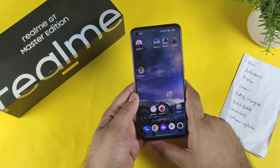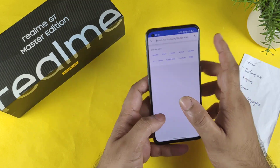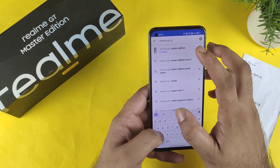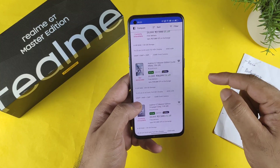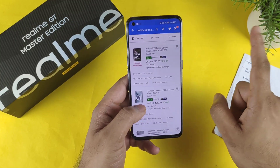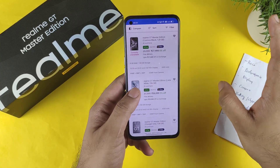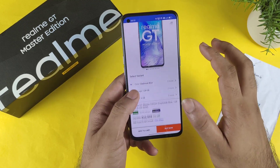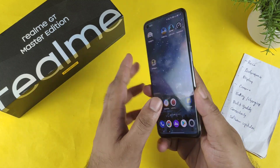First, let's start with the price. Right now on the Flipkart website there's no discount offer going on for the Realme GT Master Edition unfortunately. The lowest price we have seen is about 15,999 — a one-time offer — and most of the time it's around 20,000. Right now there's nothing much in terms of deals or discounts happening on this device.